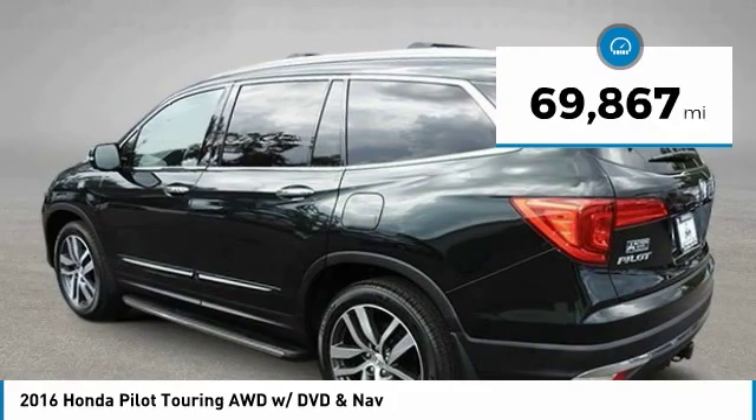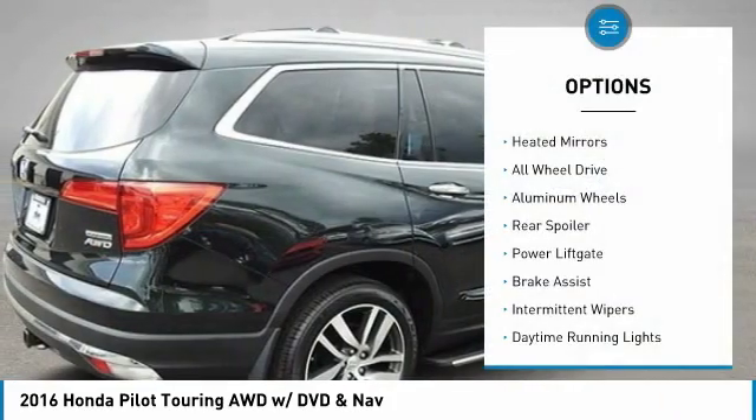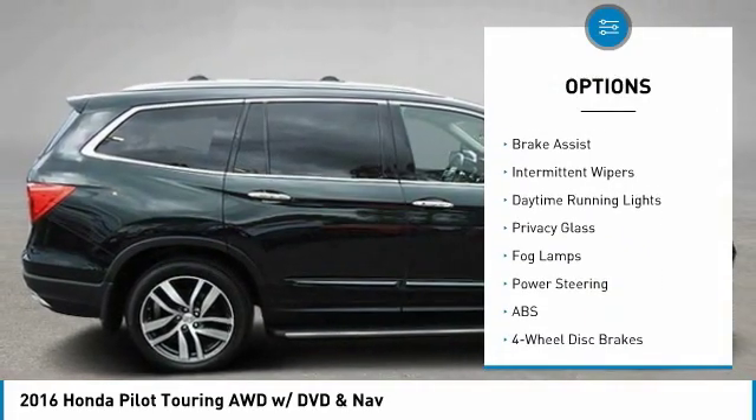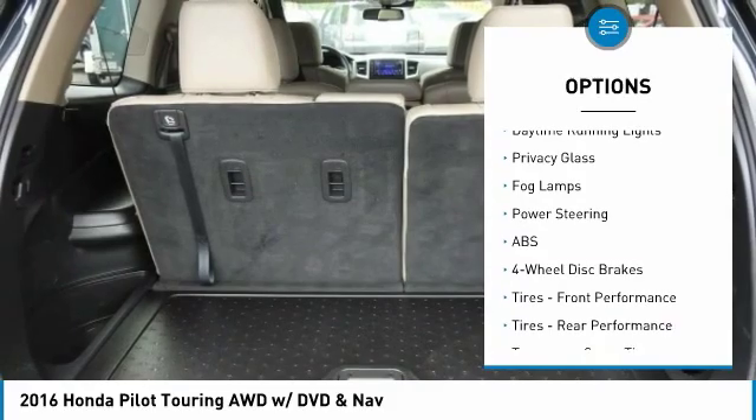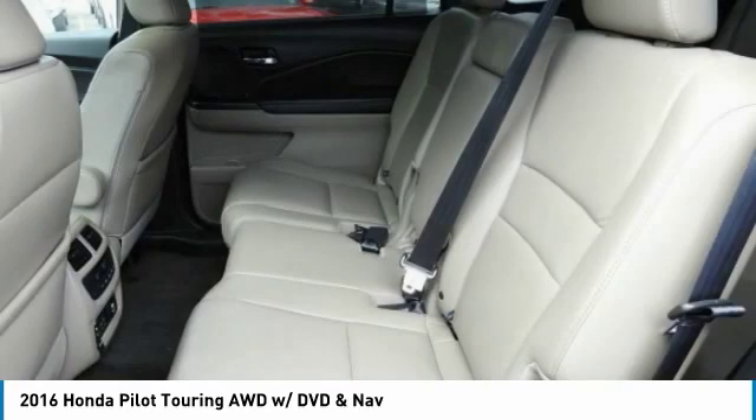This vehicle has less than 70,000 miles. Here are some of this vehicle's great options: heated mirrors, all-wheel drive, aluminum wheels, rear spoiler, power lift gate, brake assist, intermittent wipers, daytime running lights, privacy glass, and fog lamps.